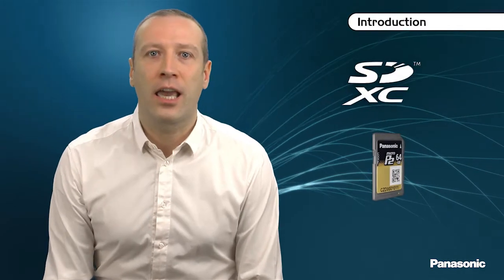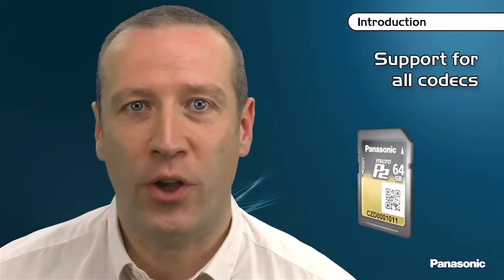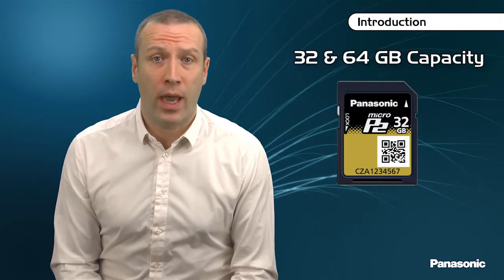The Micro P2 card is based on the SDXC UHS-II standard. It is as reliable as the current P2 cards, supports all current codecs and future AVC Ultra codecs up to AVC Ultra Class 200. Like the P2 cards, Micro P2 is available in 32 and 64 GB, at around half the price of a P2 card.